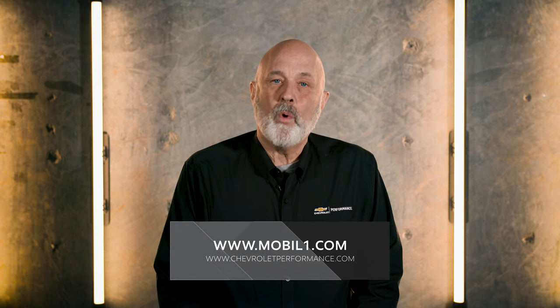If you have any more questions, please visit MobileOne.com or ChevroletPerformance.com for specific details, or drop us a line on Mobil 1 or Chevrolet Performance social media channels. Thanks!